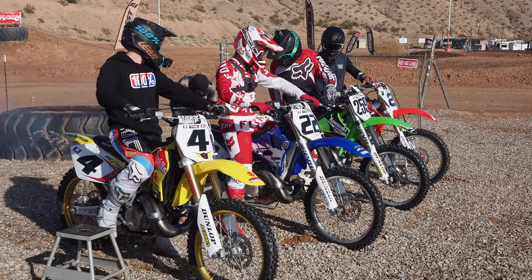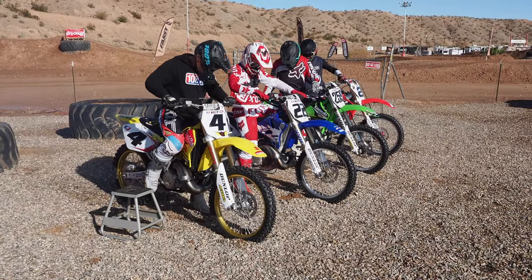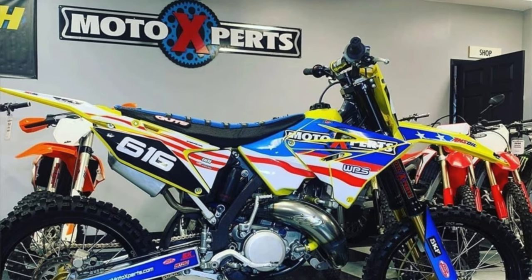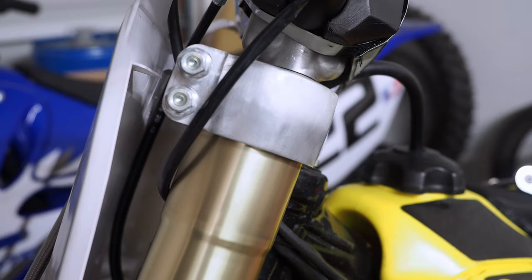What's happening everyone? Do you guys recall the number one issue with the bikes behind me at the throwback two-stroke garage build shootout? Well, it was the suspension. So how do we go about solving this problem? I've recruited the help of Racetech suspension specialists, the Moto Experts down in Spanish Fork, Utah, to help us solve that. Let's get the suspension off these bikes and get down to their shop.